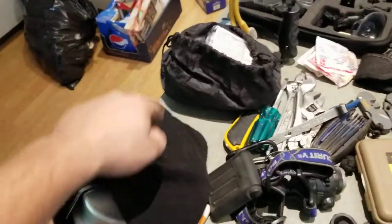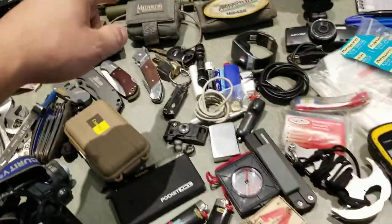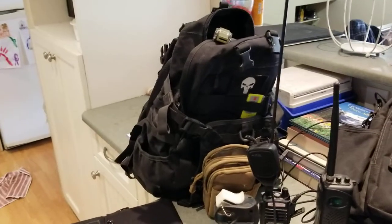All of this stuff — the food, the lights, some of the first aid, the radios — goes into the bug out bag that stays in the bedroom, just in case I need to get out fast.